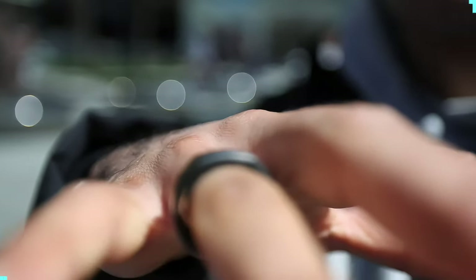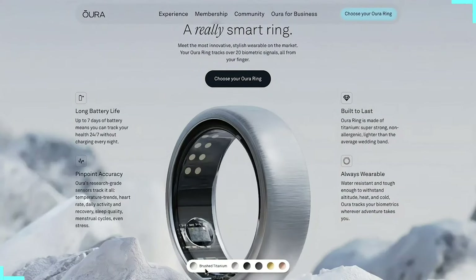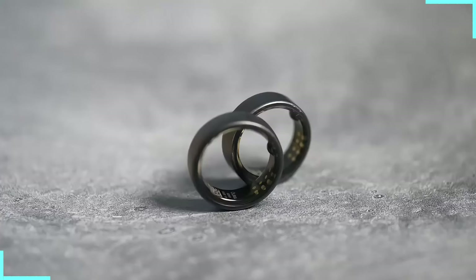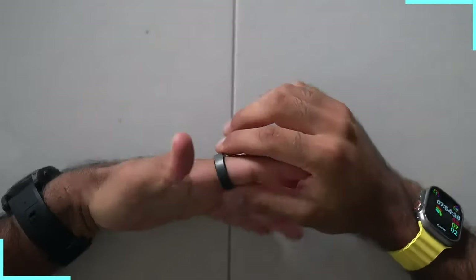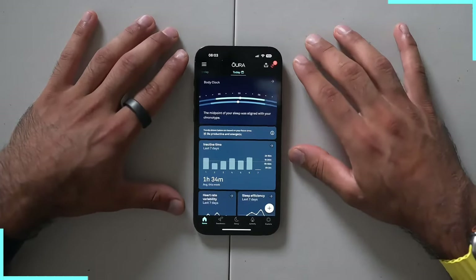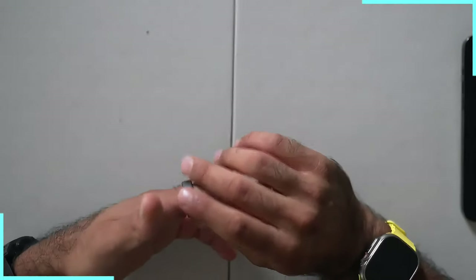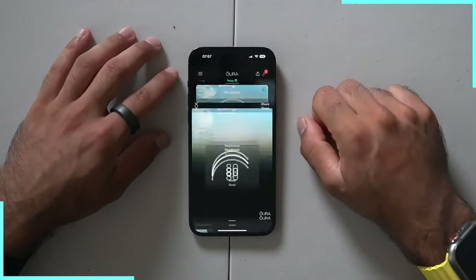AI Wearable Number 3: the Oura Ring Gen 3. This little band of wonder is like having a tiny health guru wrapped around your finger — literally. The Oura Ring is sleek, stylish, and so discreet you might forget you're wearing a mini AI supercomputer. It comes in a variety of finishes, so whether you're going for tech mogul or undercover spy, there's an Oura Ring for you. It's like having a sleep lab, fitness tracker, and fortune teller all rolled into one. The Oura Ring tracks your sleep stages more accurately than your partner noting your snores, giving you a sleep score every morning.